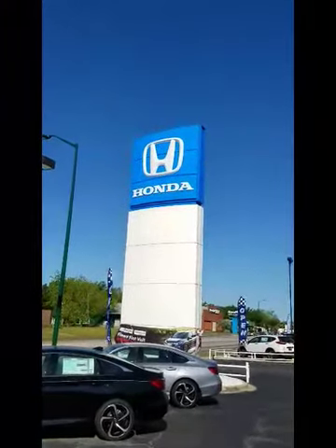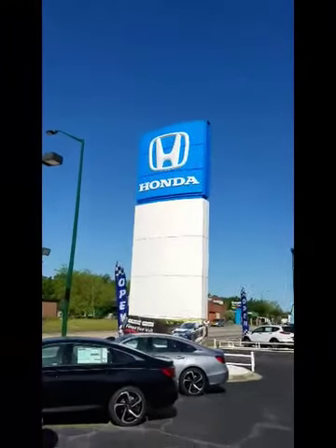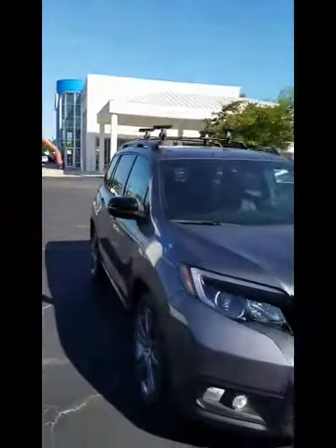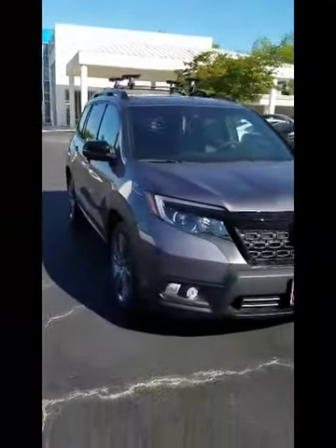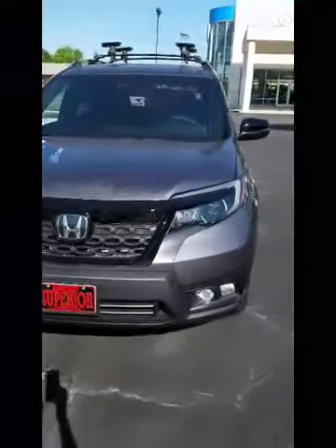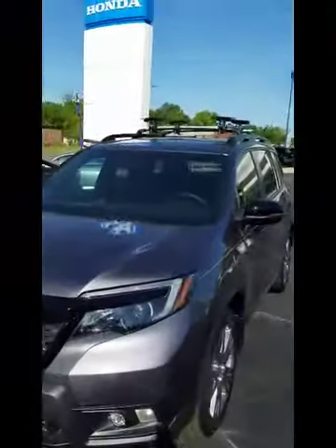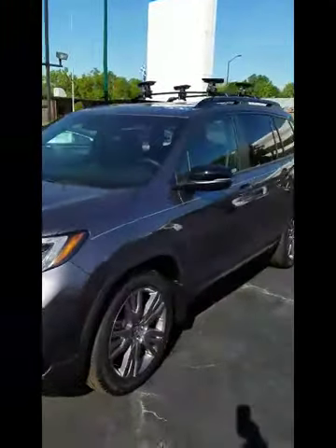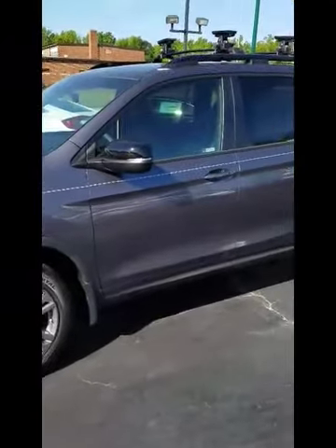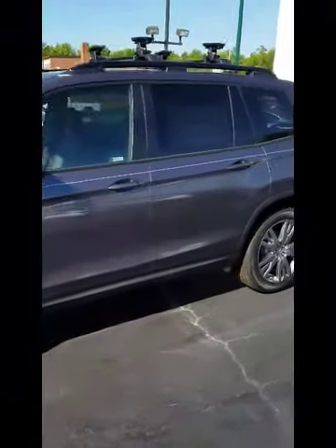This is Charles from Superior Honda in Orangeburg, South Carolina, and I just wanted to talk with you for a couple of minutes this morning about the 2020 Honda Passport. This is the EXL trim level, and as you can see on the top, it's equipped to carry a kayak. Rugged, but yet very sporty.